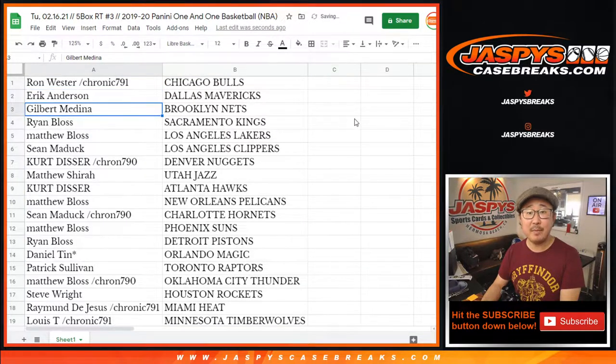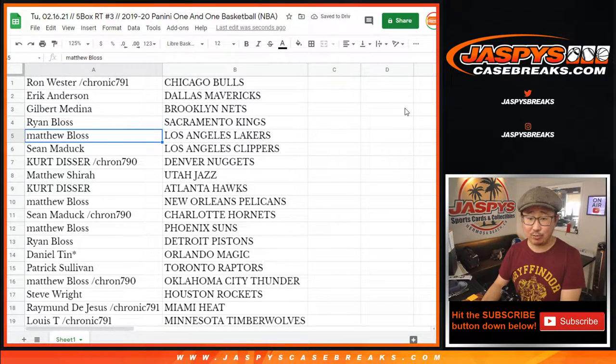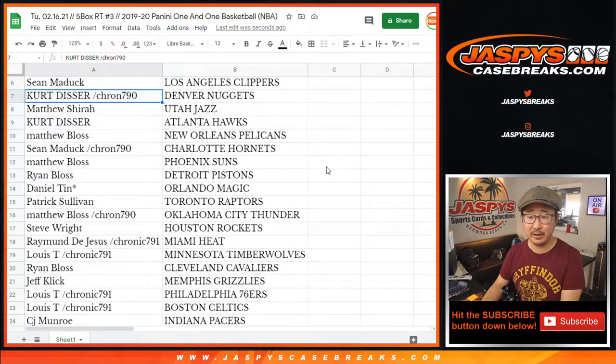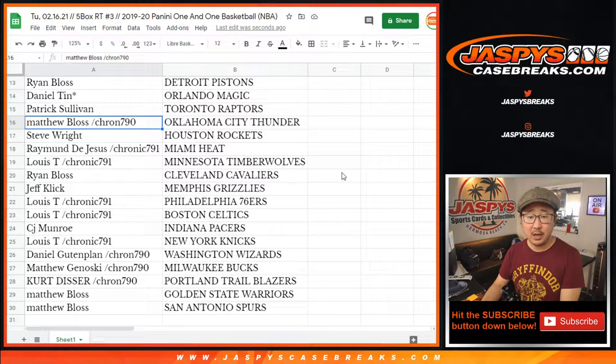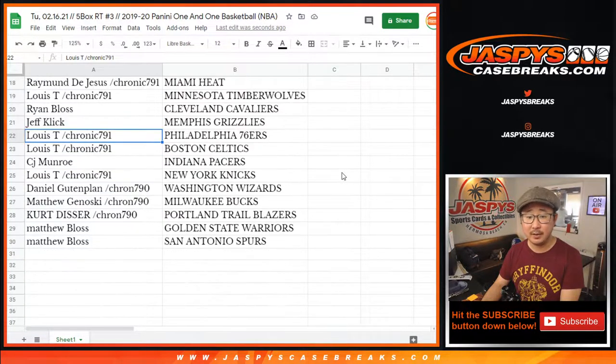Ron with the Bulls. Eric, you got the Mavs. Gilbert with the Nets. Ryan Bloss with the Kings. Matthew Bloss with my Lakers. Sean with the Clippers. Kurt with the Nuggets. Jazz for Matthew. Kurt with the Hawks. Matthew with the Pelicans. Sean with the Hornets. Matthew with the Suns. Ryan with the Pistons. Daniel with the Magic. Patrick with the Raptors. Matthew with OKC. Steve with the Rockets. Raymond with the Heat. Louie with the T-Wolves. Ryan with the Cavs. Jeff with the Grizz. Louie with the Sixers and the Celtics. CJ with the Pacers. Louie with the Knicks. Daniel with the Wizards. Matthew with the Bucks. Kurt with the Blazers. Matthew with the Warriors. And the San Antonio Spurs.